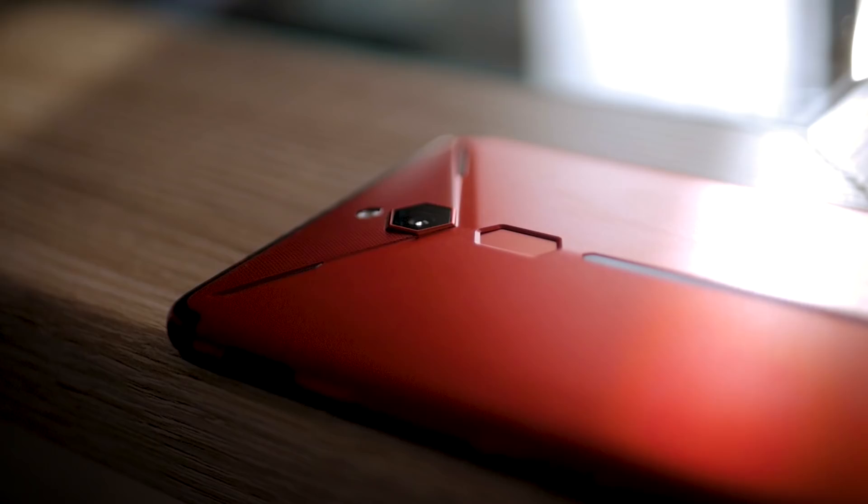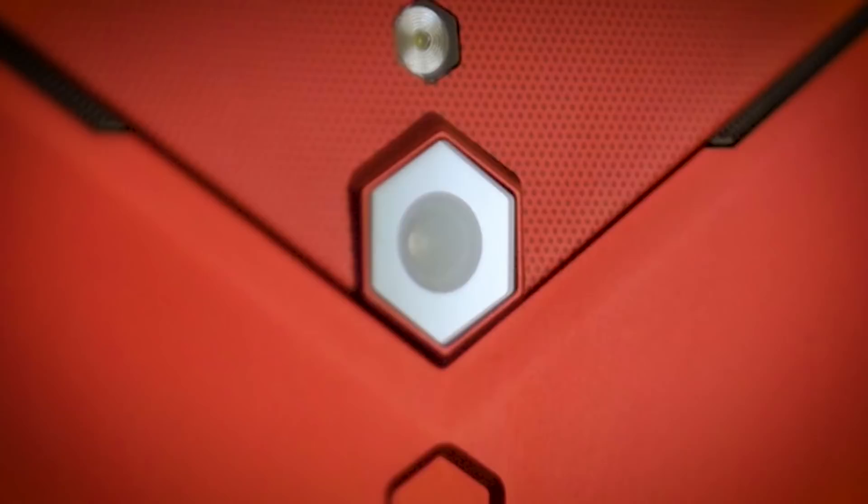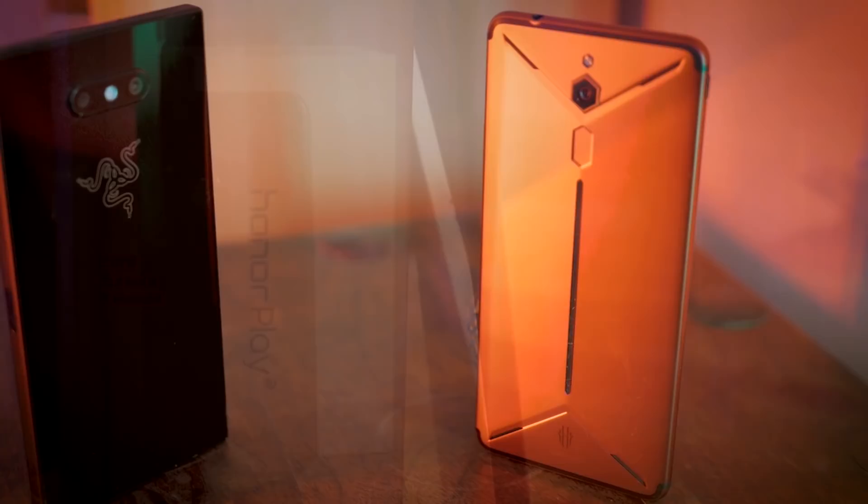The Nubia Red Magic Mars is an Android phone sporting a Snapdragon 845 chipset, along with 6GB of RAM at the base model or all the way up to 10GB if you want to go full spec. The version I'm using has 8GB. Storage is also very generous — you can get 64GB, 128GB, or 256GB. That's the same chipset found in the Note 9, the ASUS ROG Phone, the Razer 2, and lots of far more expensive devices. This one comes in at $399 for the starting price.